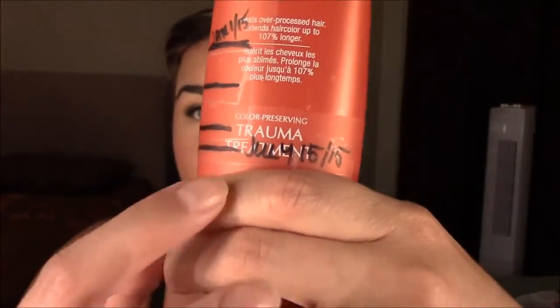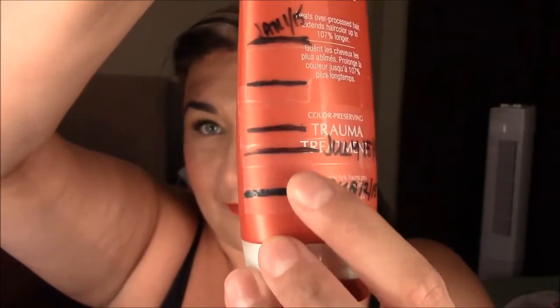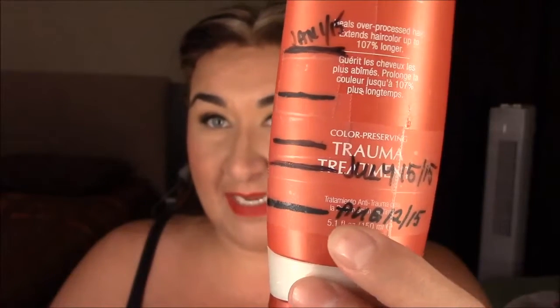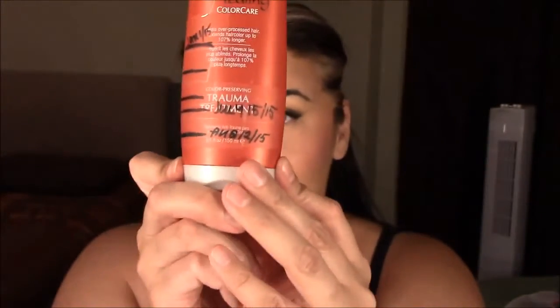I have the Lanza Healing Color Care — this is like a hair color care trauma treatment. It has three or four different names on it, so I'm just going to call it the Lanza Healing Color Care Trauma Treatment. This is where I had started on July 15th, and I have used up exactly that much. So I think I'll be done by my next update. As much as I used between July 15th and today, I pretty much have that much left to go in the next month, and it tapers off at the bottom, so I should be able to finish it off.